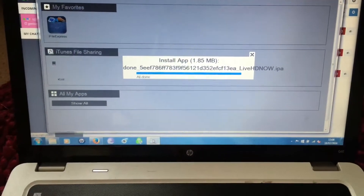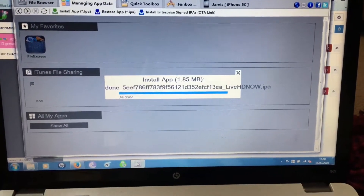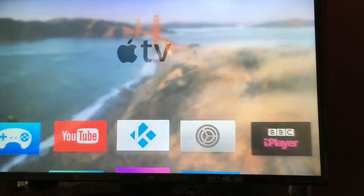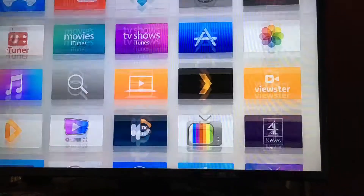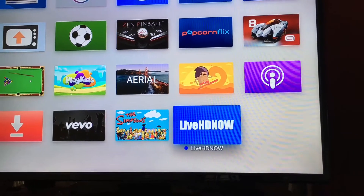You've got to install it from your computer using iPhone Box as you would normally, and once it's installed it'll come up onto your screen. Scroll down — there you go, Live HD Now. So we click on there, and straight away it plays the first channel it's on.